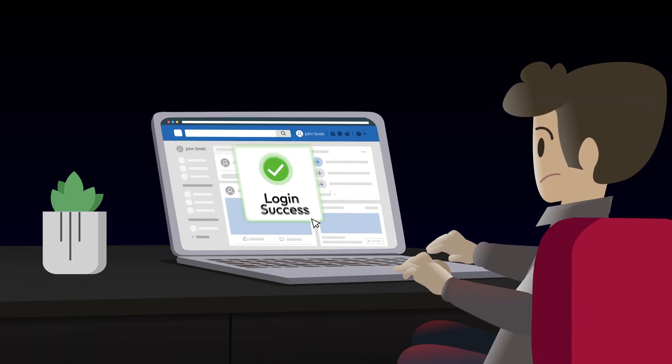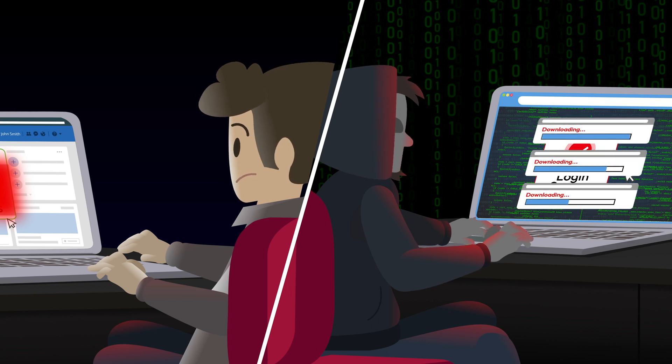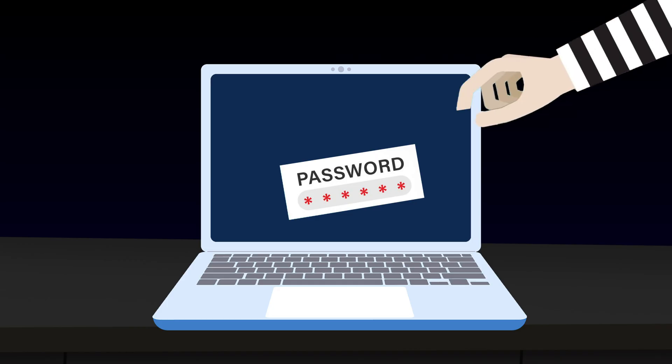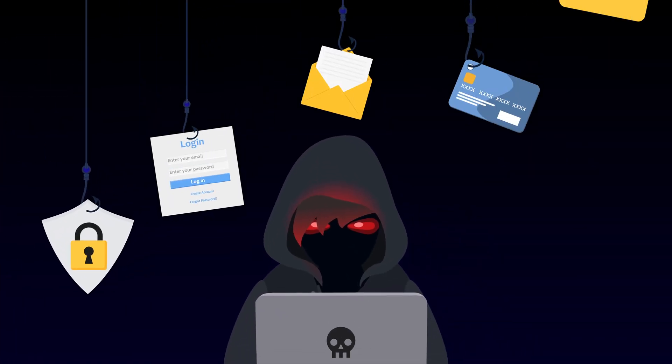They hide invisible buttons or fake pop-ups over real websites, tricking you into downloading malware or sharing sensitive information without your knowledge. Clickjacking can put your passwords, banking details, and even your identity at risk.